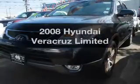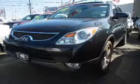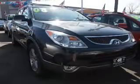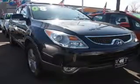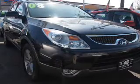Presenting the 2008 Hyundai Veracruz. Travel the roads in style and comfort in this great vehicle. The powertrain includes all-wheel drive with a solid six-cylinder engine, connected to a smooth shifting six-speed automatic transmission.